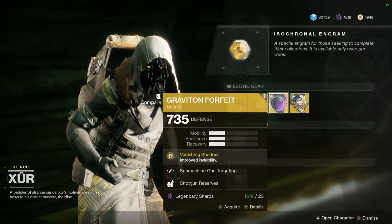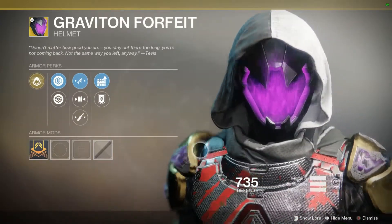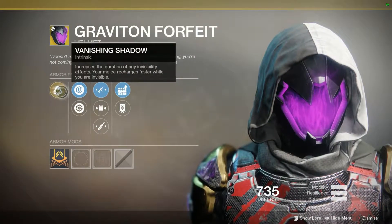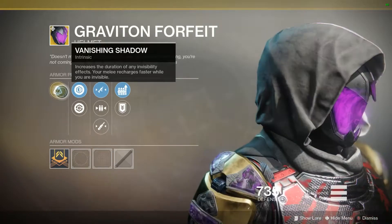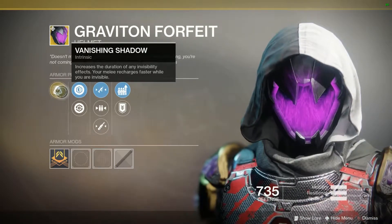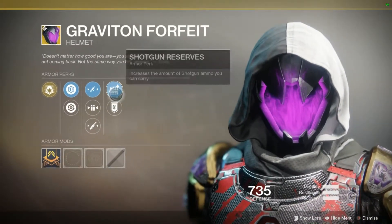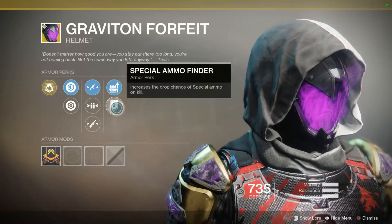For my hunter friends, we have the Graviton Forfeit. This is another returning Destiny 1 exotic, but still pretty awesome. The intrinsic perk is Vanishing Shadow: increases the duration of any invisibility effects, and your melee recharges faster while you are invisible. It's more of a PvE exotic than PvP, but still pretty awesome and it looks really nice. For random rolls we have machine gun targeting, energy weapon targeting, machine gun targeting, as well as shotgun reserves and special ammo finder. That's actually a better roll than the warlock piece. If you don't have it, be sure to add it to your collection.